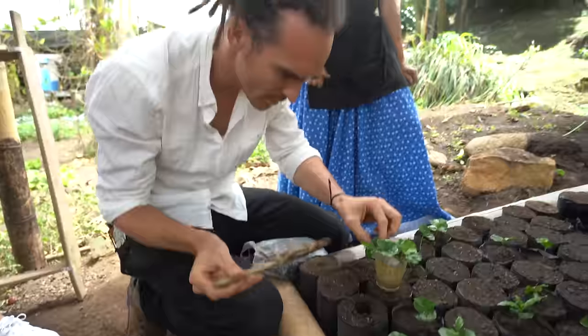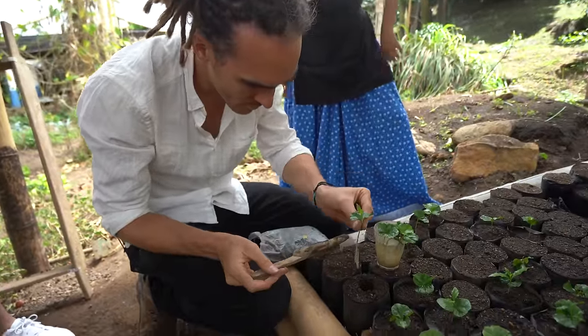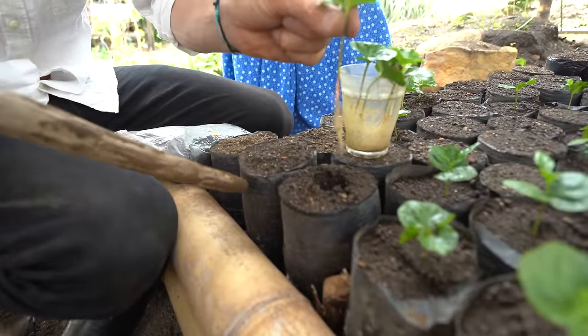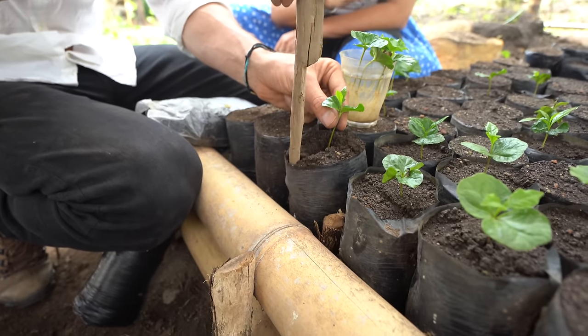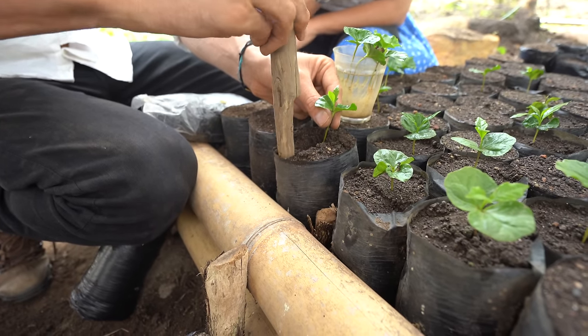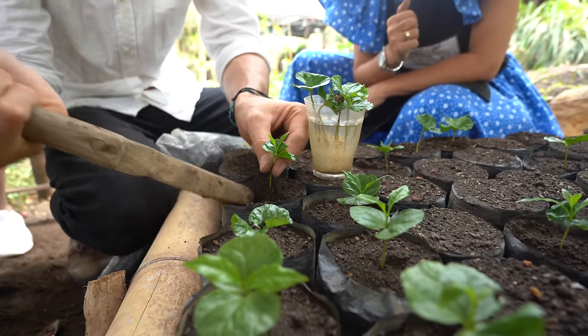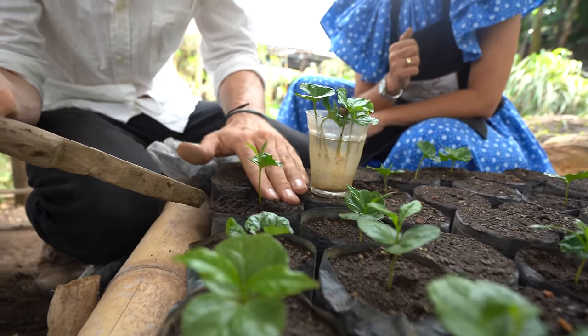Take that out. Perfecto, Derek. Twist it so you make sure that the main root is straight down. Push down and then press to the center, so the soil is embracing the roots.